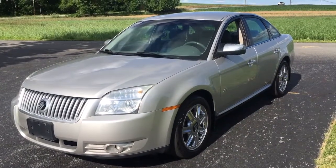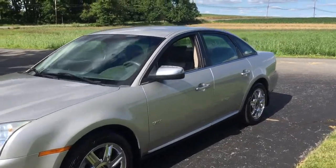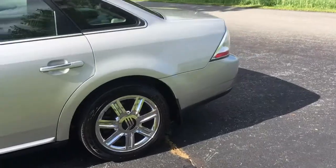Hey everybody, it's Vince from Ride Smart Auto, home of over 700 amazing customer reviews. Look at this one — 2008 Mercury Sable Premier Edition. It's got leather interior, nice wheels, and 192,000 miles on it.